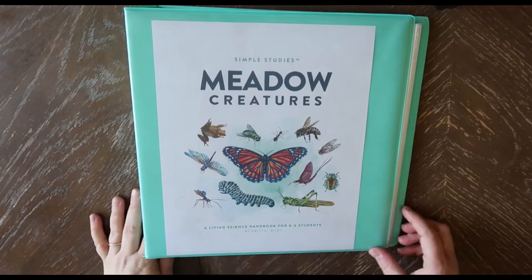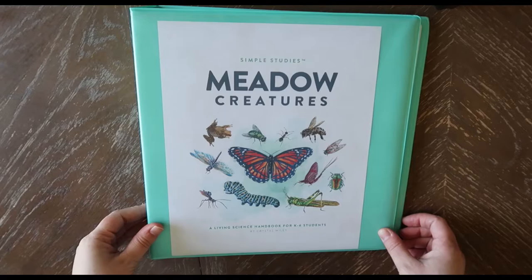Hello and welcome back to my channel. In today's video I'm going to be showing you a look inside the Simple Studies Meadow Creatures.